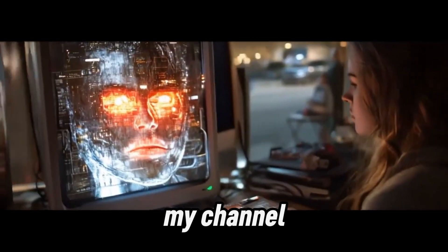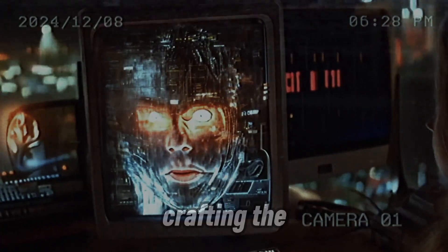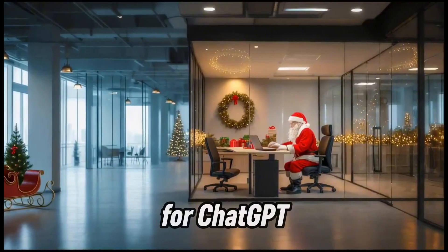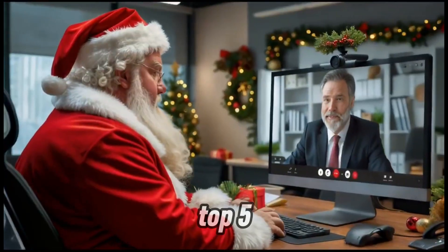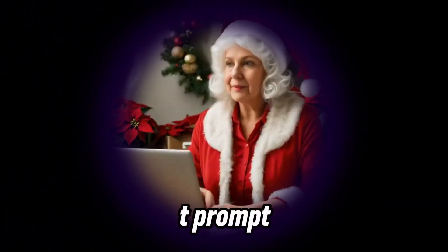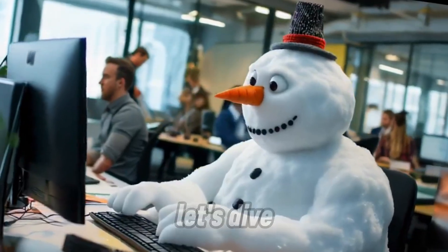Hey everyone, welcome to my channel where we simplify tech and AI for you. Are you tired of spending hours crafting the perfect prompts for ChatGPT? Well, don't worry, I've got you covered. In this video, I'm going to walk you through the top 5 free ChatGPT prompt generators that can save you tons of time and unleash your creativity. Let's dive in.